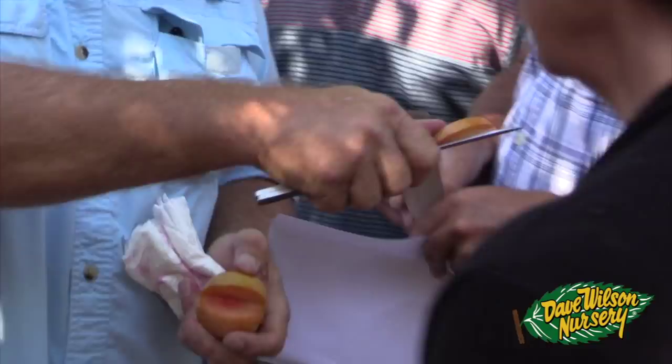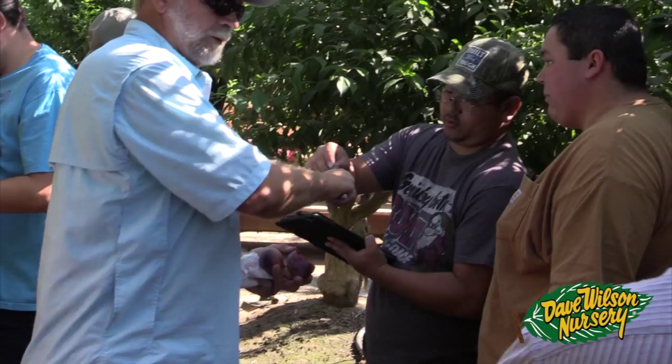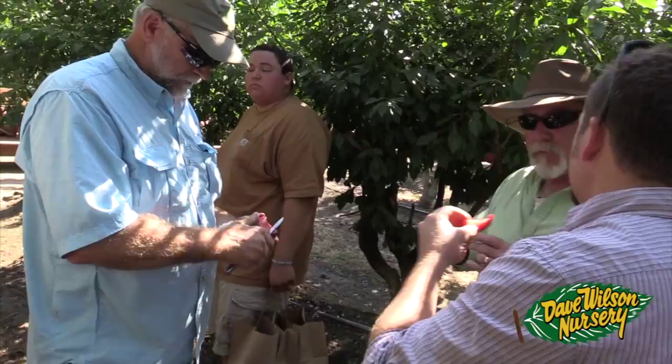Today we'll follow Floyd and the family as we go through with some fruit enthusiasts and growers from all over the world. We'll taste new and experimental varieties and talk to people involved in fruit growing, fruit marketing, and fruit hybridization. Let's take a look at what we've got.